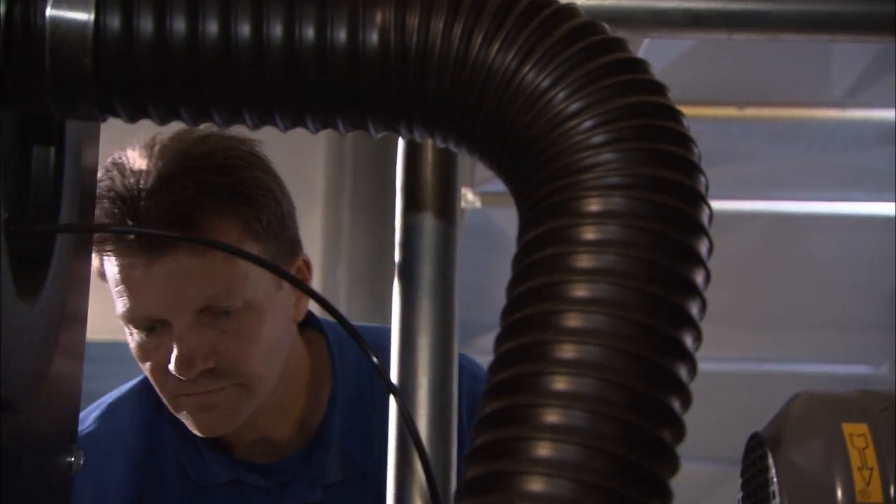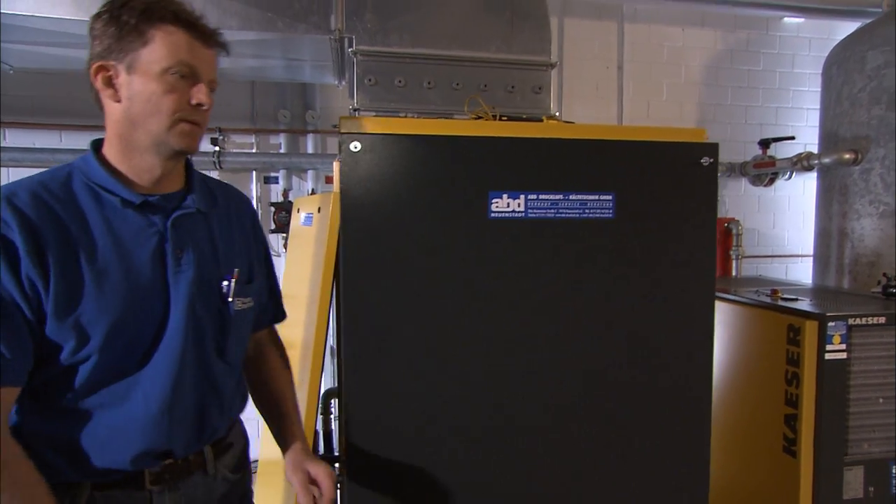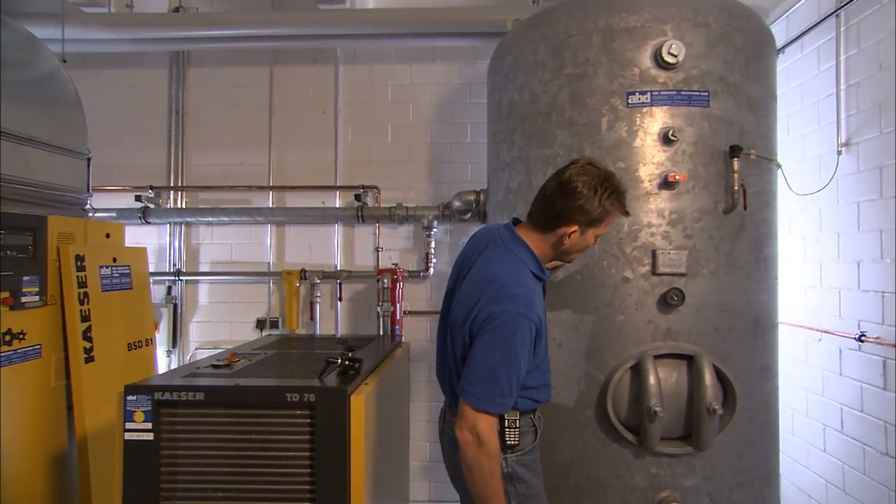That's why TeamTechnik, a company that makes machines for the automotive, medical and solar energy sectors, uses a special device to produce this form of energy.